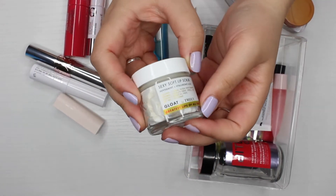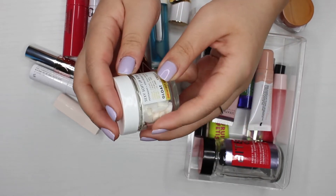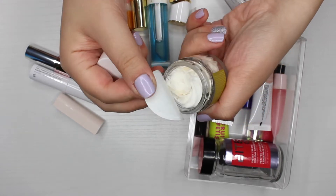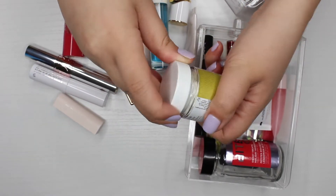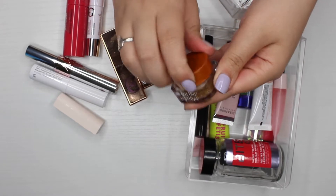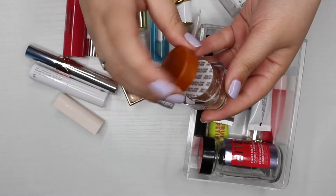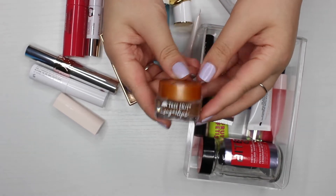Also by Truly, this is their Soft Lip Scrub with peppermint and hyaluronic acid. The seal is still mostly on it, so I'm keeping this one too. Then I have the Tree Hut Sugar Lip Scrub — also new to me, bought at the same time as the Truly products. I've only used it once, so since I decluttered the Milani one, I'm keeping the Tree Hut.